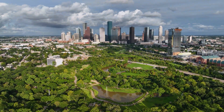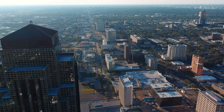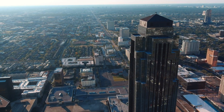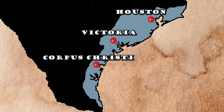The city that characterizes this coastal plain the best is Houston, one of the largest cities in the United States and the largest city in Texas, and it sits like a colossus astride this part of the state. Other cities, including Victoria and Corpus Christi, anchor the southern end of the Texas coastal plain.